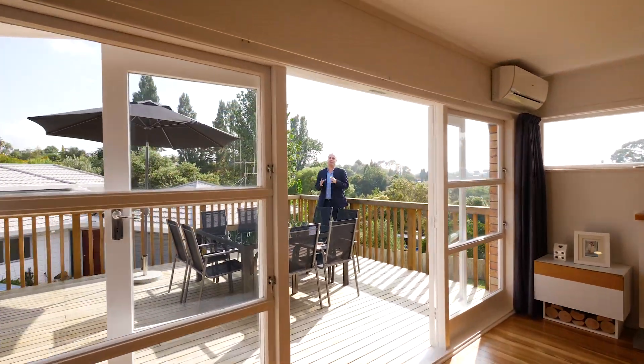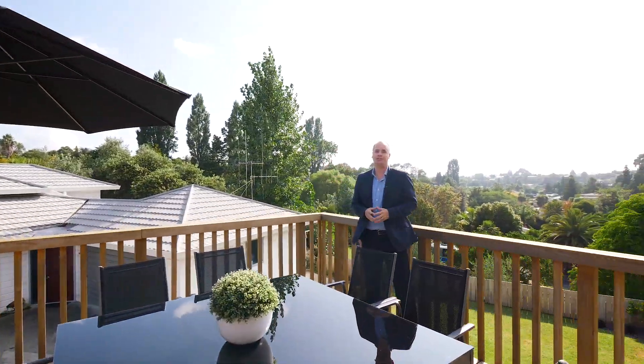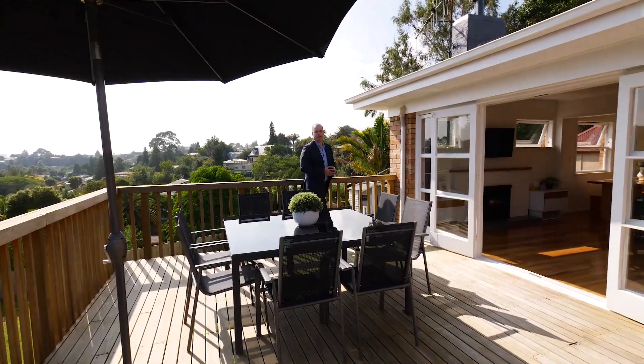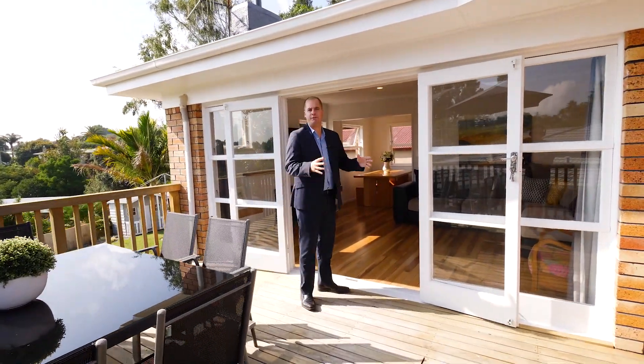Summer's here and if you love standing on a spacious deck in a hot suit listening to the cicadas, I've got just the house for you. I'm Michael from Tall Poppy Real Estate, and we're here at 25 Sharon Place, Brookfield. Let's go and check out this beautiful 1960s renovated home.